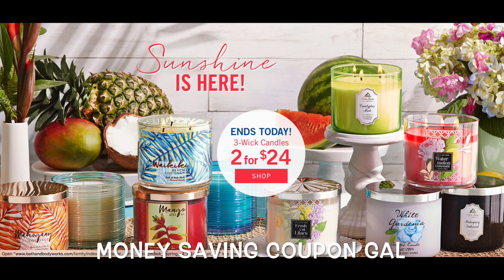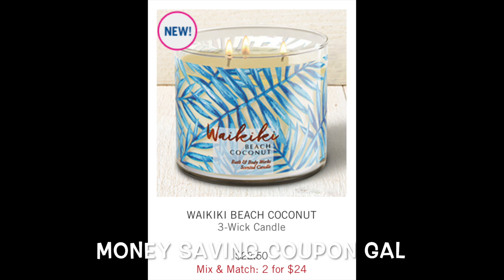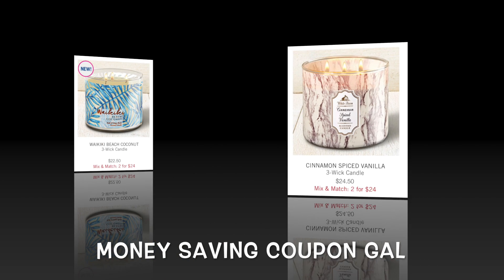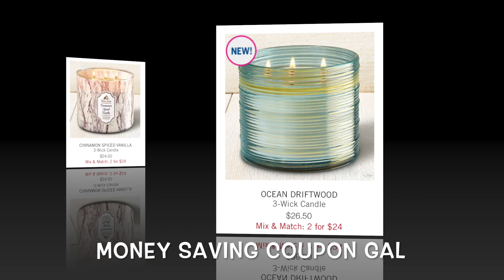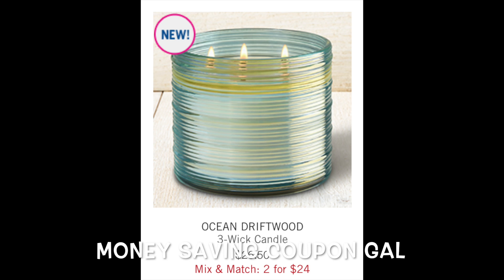All their candles are two for $24. Any candle — I only saw one that was originally $29 that wasn't included. The candles that are normally $22.50, as you can see, are two for $24. The candles that are normally $24.50 are two for $24, and the candles that are normally $26.50 are also two for $24.